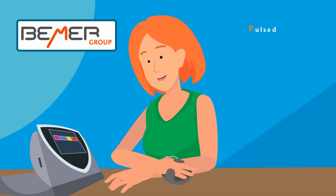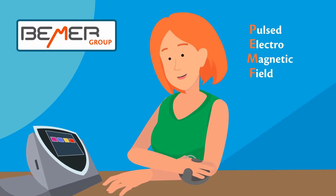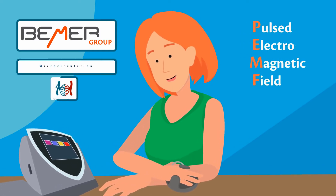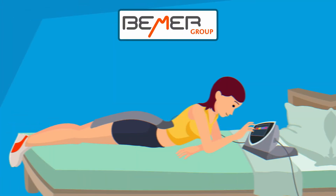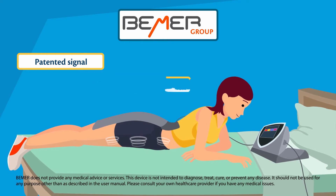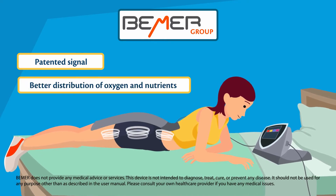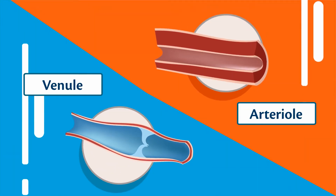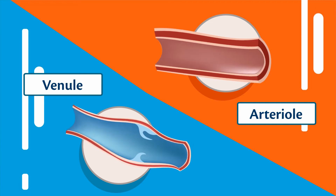Beamer deploys pulsed electromagnetic field technology to target the smallest network of blood vessels in your body, known as microcirculation. This unique patented signal safely travels through the body, allowing for better distribution of oxygen and nutrients while eliminating waste from your cells — gently stimulating your micro blood vessels for better distribution of blood.